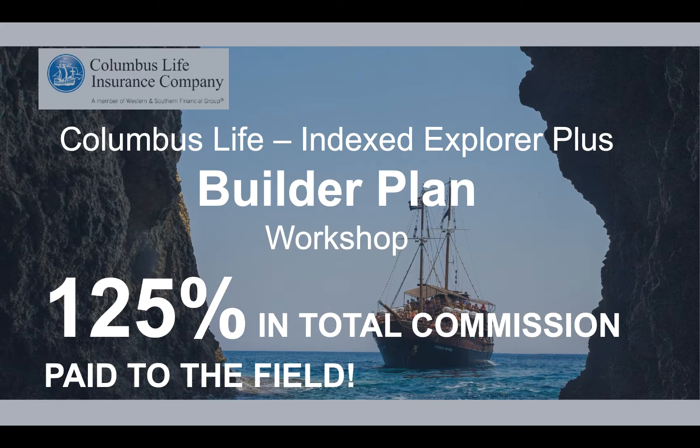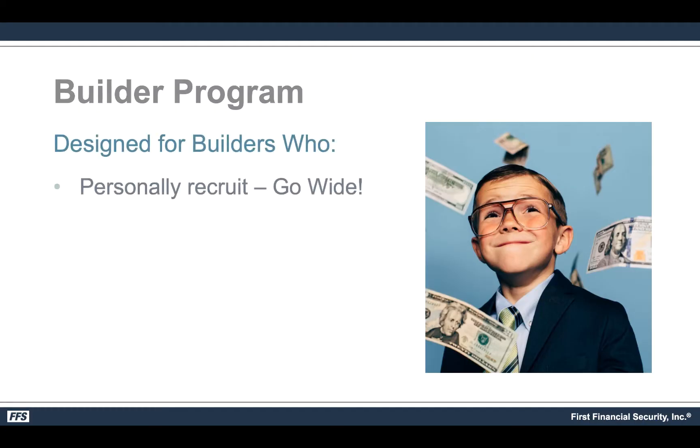What I'm going to share with you applies to only one company and only one product — the company is Columbus Life. That's the carrier with FFS and we're talking about their Index Explorer Plus IUL and that's it. It does not apply in any way, shape, or form to anything else, and it is a 125% payout program but works a little differently for FFS as part of the Builder program.